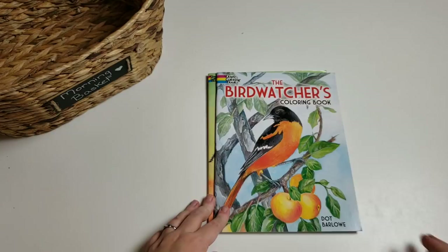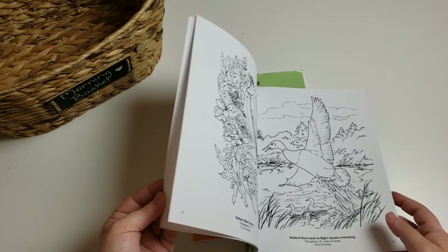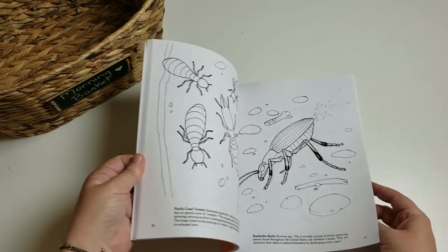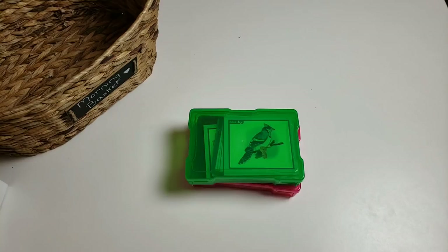From Dover Publications, I have the Dover coloring books — the 'Bird Watcher's Coloring Book,' which has realistic pictures with a little bit of information about each bird at the bottom, and the insects coloring book as well. What I love about them is that on the front and back covers it gives you an example of what the bird or bug would look like in color, so you know it's true-to-life coloring.